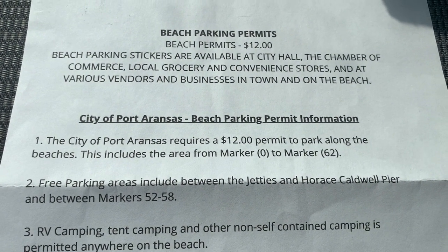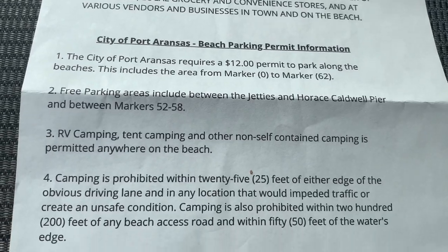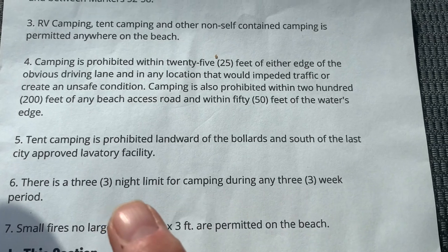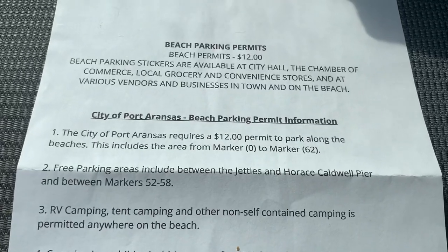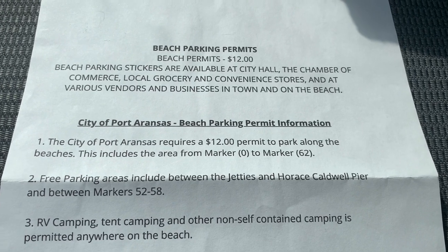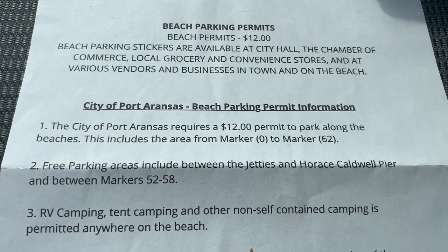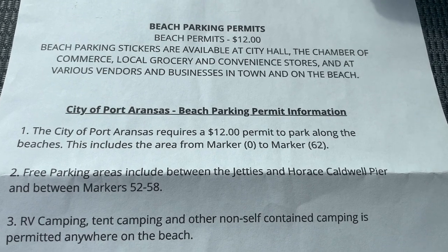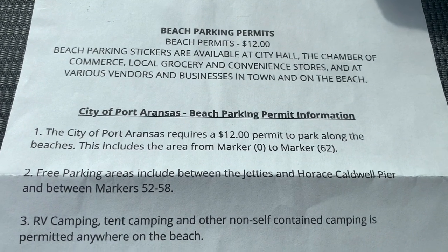I obtained this information from the City of Port Aransas website. Camping is permitted on the beach with a three-night limit during any three-week period, and you do need a permit. It's a $12 permit, but that permit is good for an entire year. So if you camp three nights on the beach, even if you're just passing through, that's $4 a night. I thought I'd come down here to Port Aransas Beach to check out the camping on the Gulf of Mexico.